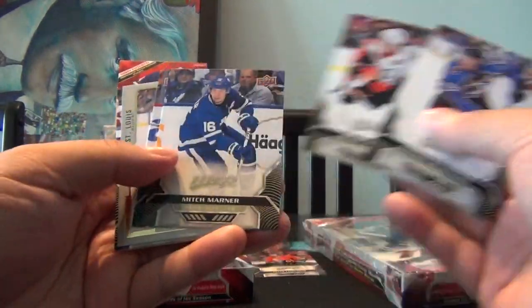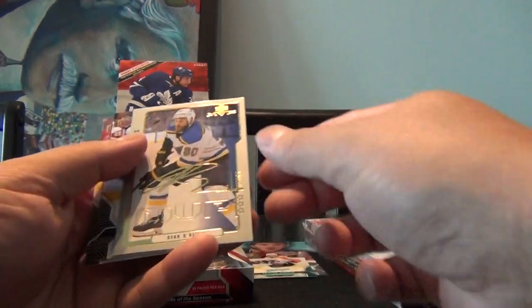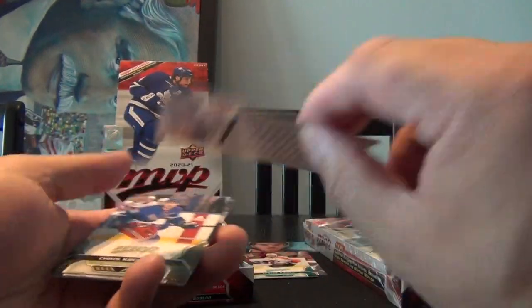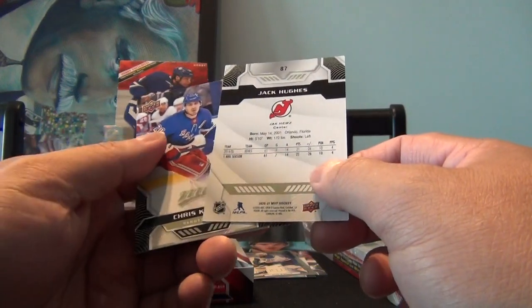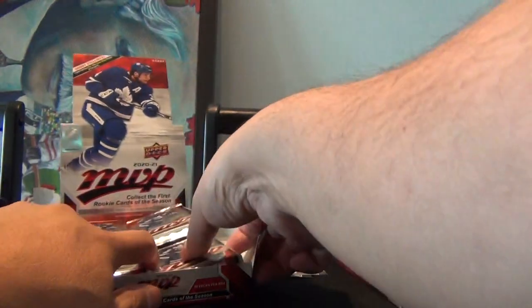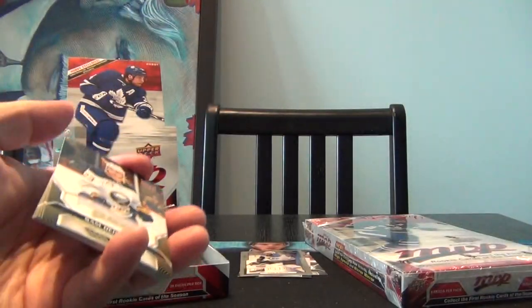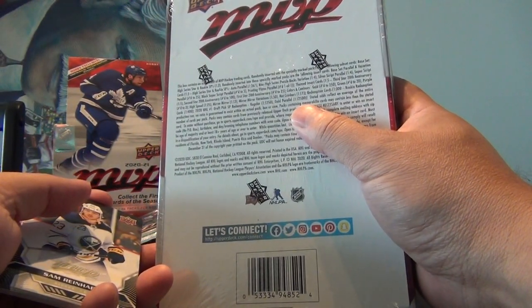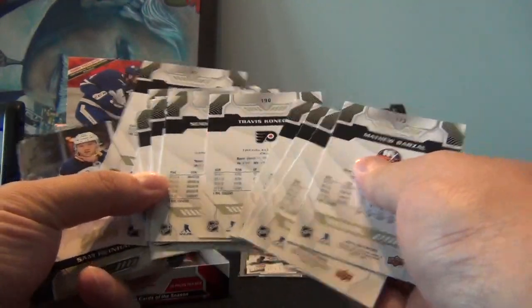Nathan McKinnon, Brady Tkachuk, Mitch Marner, and a green or turquoise parallel of Claude Giroux. We got an MVP of Ryan O'Reilly with a signature — that's obviously one of their other subsets. Chris Kreider, Jack Hughes, Thomas Chabot. Jack Hughes: 61 games played, 7 goals, 14 assists, 21 points — so that's a second year card. I believe this is a 200 to 250 set — 1 to 200 are the base cards and 201 to 250 are the short-printed cards.